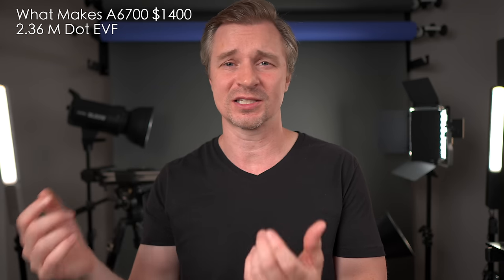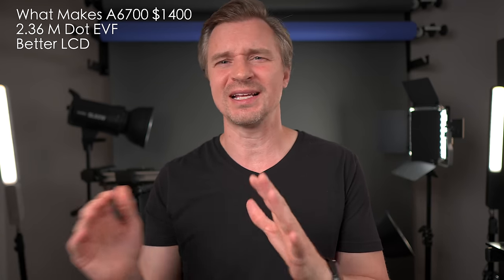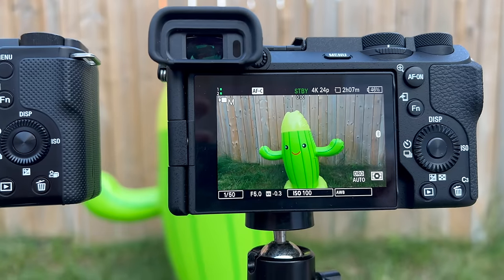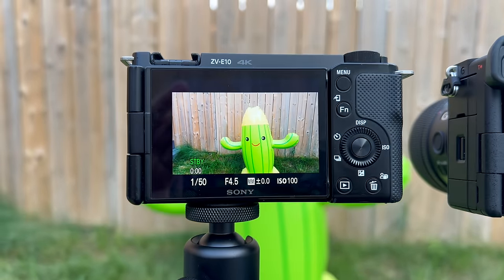I do believe the A6700 is definitely worth $1,400, and there are a plethora of things that make it worth it. When it comes to photos and video, there's the EVF — the 2.36 million dot EVF, which is also quite bright, almost as bright as the A7R5's EVF. Having that EVF is great on a sunny day to take photos, take videos, or check the photo you just took instead of looking at the back of the screen. In terms of the rear screen, the ZV-E10 has 921,000 dots and the A6700 has 1.03 million dots, but it's a much bigger difference than that sounds — the A6700 screen is much easier to see the detail.